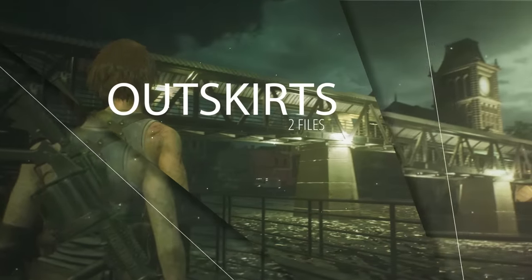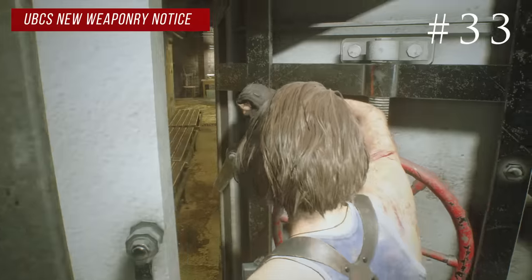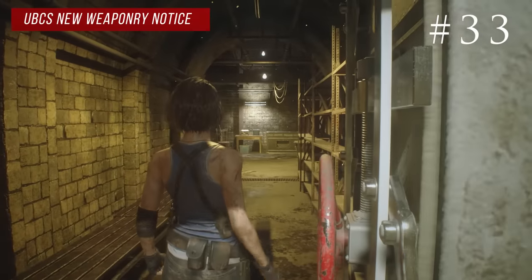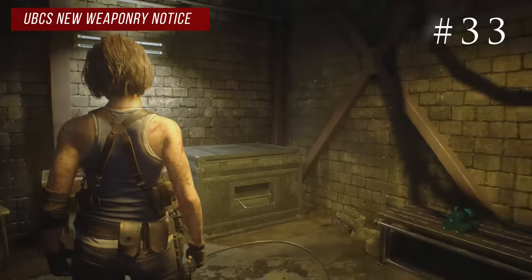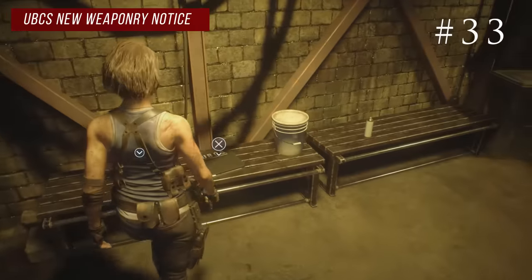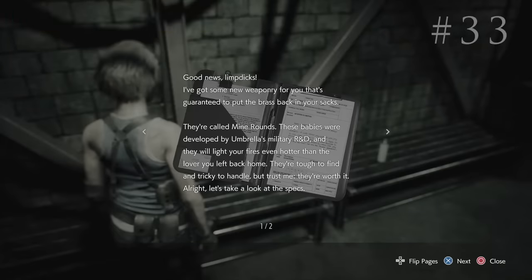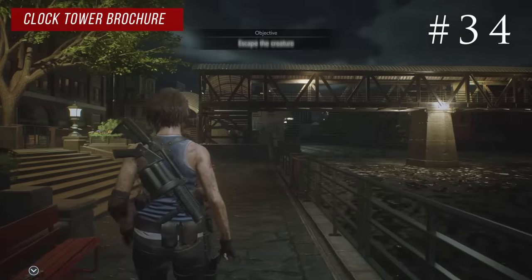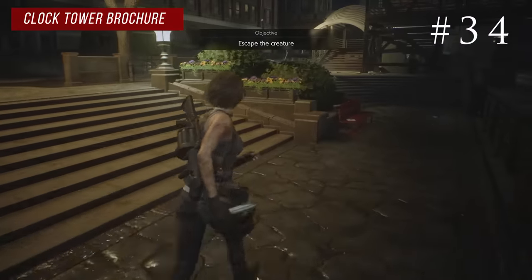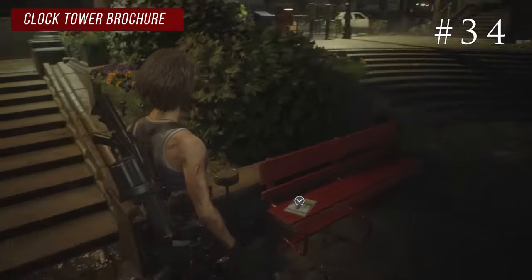In the area the game calls the outskirts there are two files. After you take control of Jill again after the train crash, she finds herself in a save room. On the bench you'll see the new blue mine grenade rounds and next to that the UBCS new weaponry notice. Continuing upward, on the second bench on the way to the bridge you'll see the clock tower brochure.